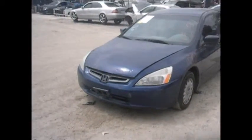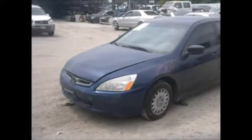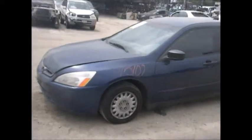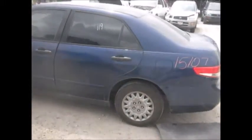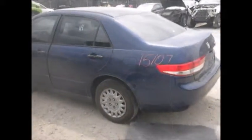Grille is good, driver's headlamp is good, driver's fender is good, driver's front door is good, driver's rear door is good, driver's quarter is good.